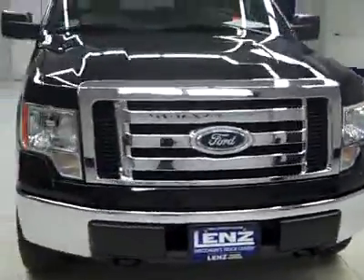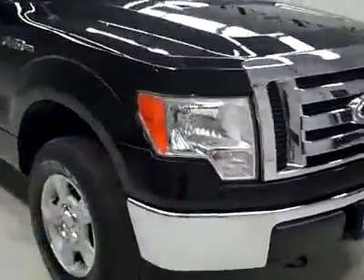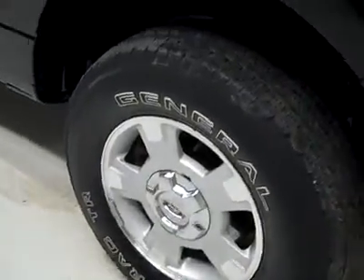This is stock number J2004, a 2009 Ford F-150, true cab short box with the XLT package. Color is black, 34,000 miles, 5.4 liter V8 engine. These General Ameritrack TR tires have about 65-70% of the tread, and the vehicle has a clean Carfax.